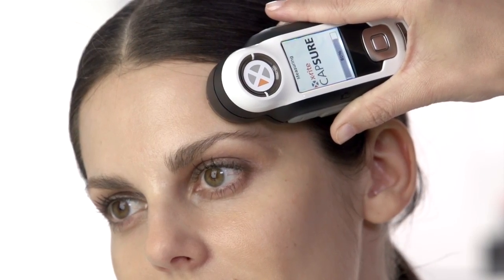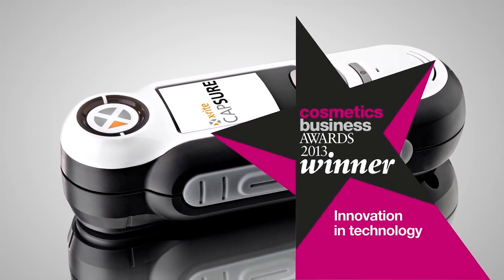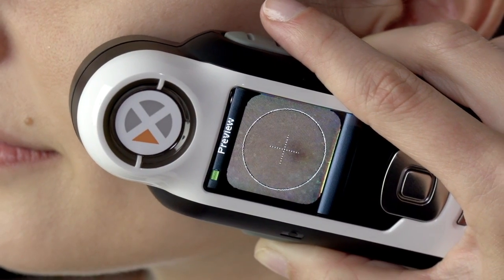Capture delivers that perfect match. Capture Cosmetics provides award-winning color technology for reading skin color and recommending matching cosmetic products. Its unique tri-directional illumination technology captures an accurate color image of the skin, independent of the local lighting conditions, and also takes into account the effect of the skin's texture and structure.